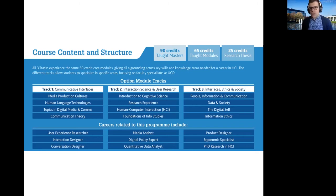The careers we envisage our graduates going into include user experience research, interaction designer or conversational designer, as well as ergonomics specialists and product designers. We also see people going on to PhD programmes in human-computer interaction.